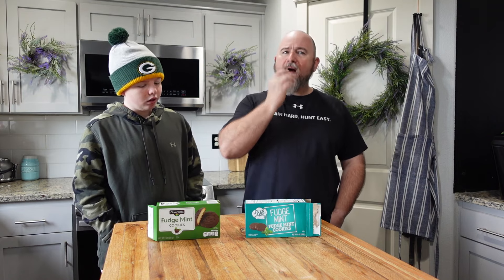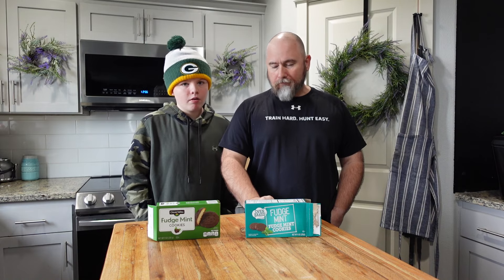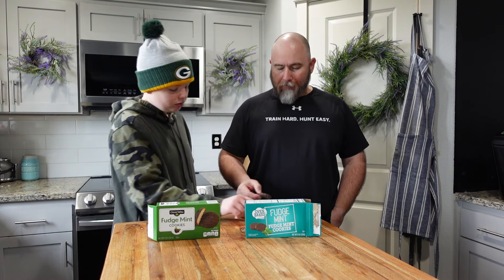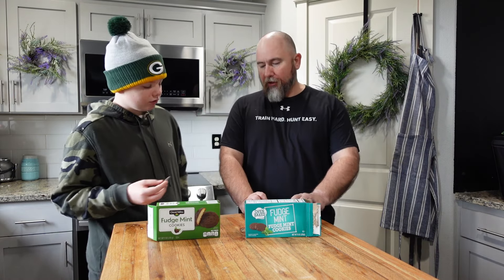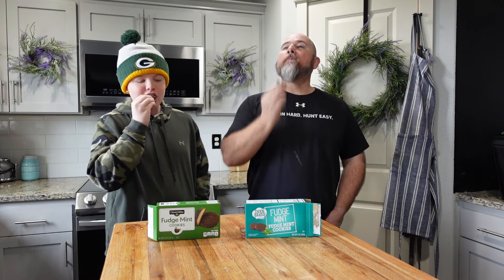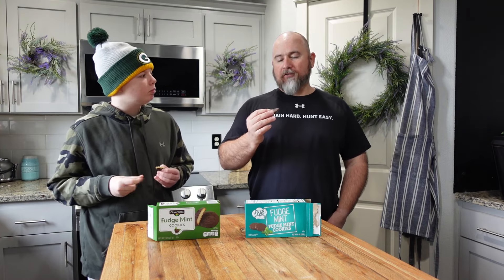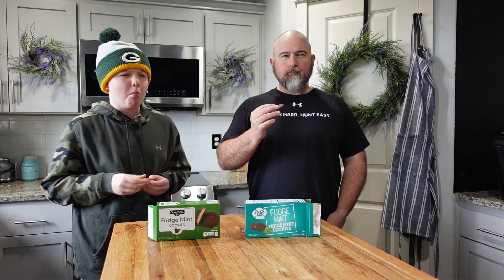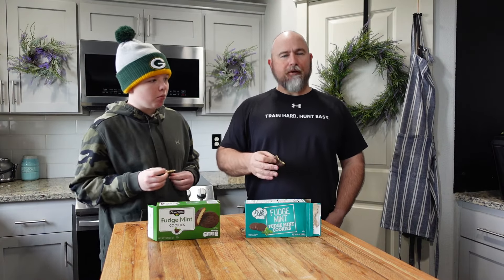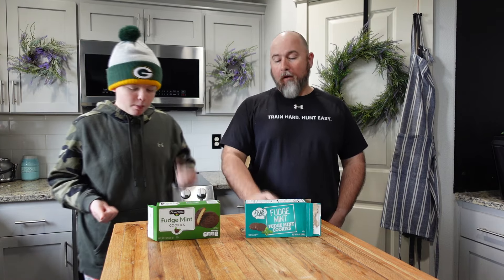I feel like the Dollar General has more salt in it. Both of you take the Dollar Tree cookie again — eat it together in sync. The Dollar Tree ones oddly taste cooler, even though they've been stored in the same place. One doesn't have as strong a mint taste, but they're both fine. I like this one better though.